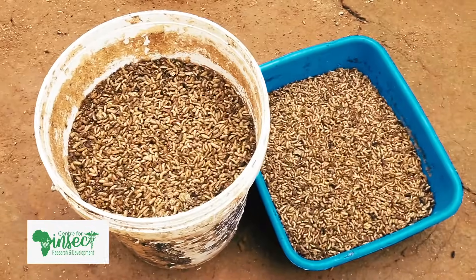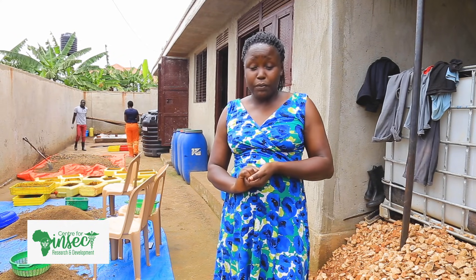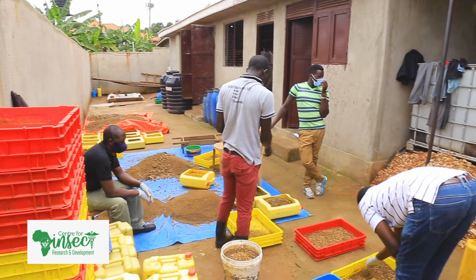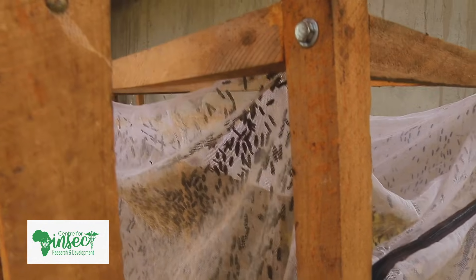Welcome. I'm Dr. Deborah Ruth Amlen, the founder of Center for Insect Research and Development. Center for Insect Research and Development was hatched from the idea that we want to explore the potential of industrial insects.